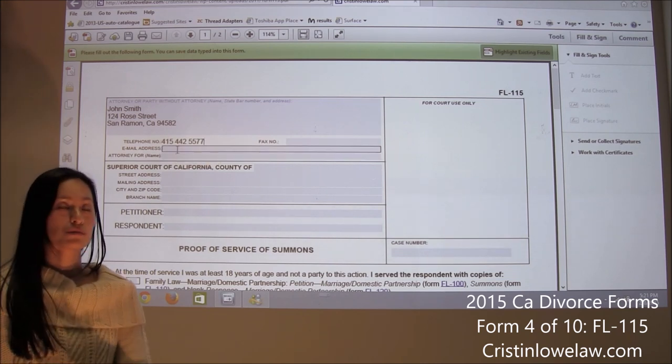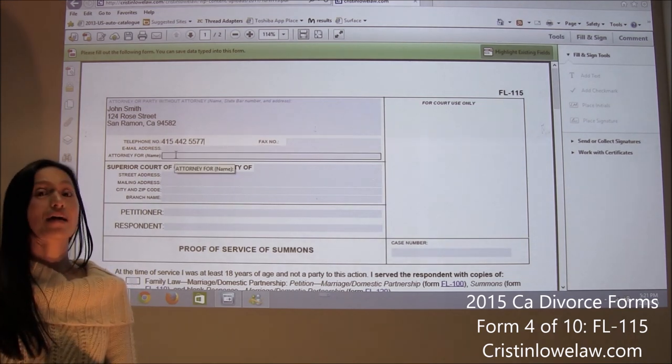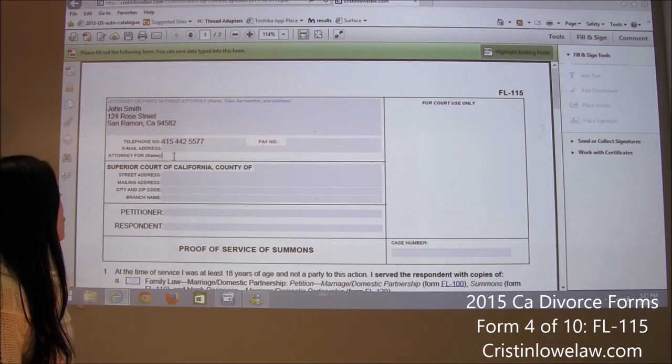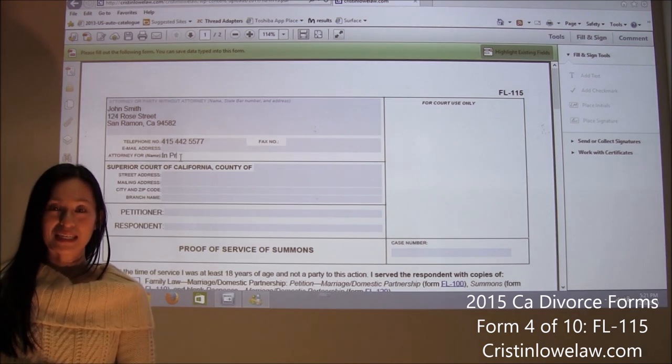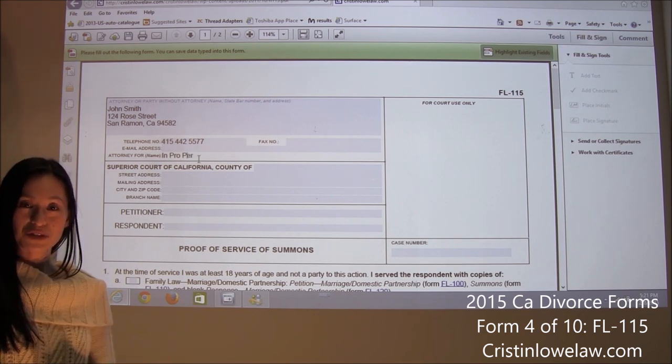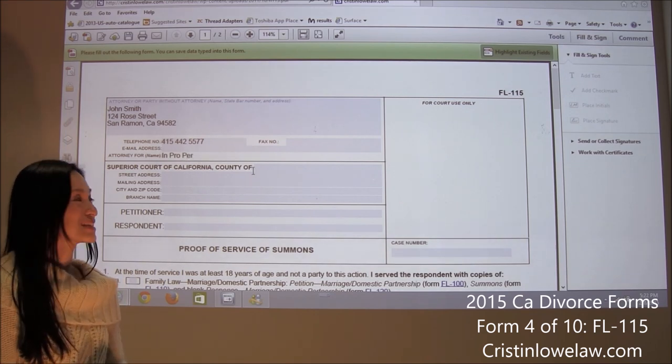Fax number and email address are completely optional in Contra Costa County. As of this year, they're still not emailing anyone, including attorneys. For attorney, we're going to fill it out in pro-per, meaning self-represented — you're representing yourself throughout this case. If you want to use fancy words, you can put 'in propria persona'; it all means the same thing.